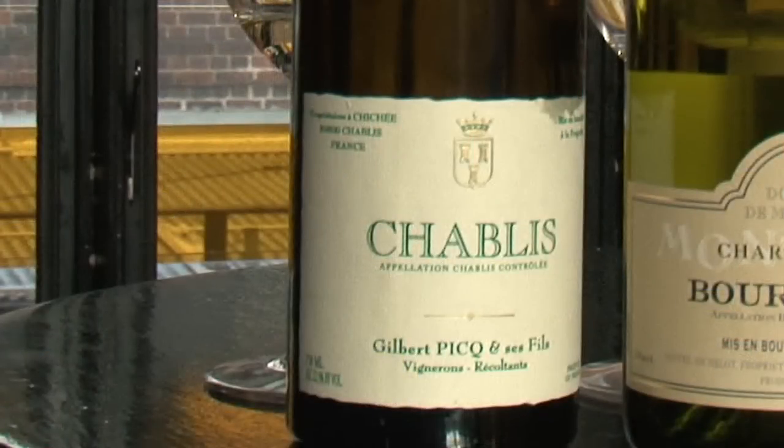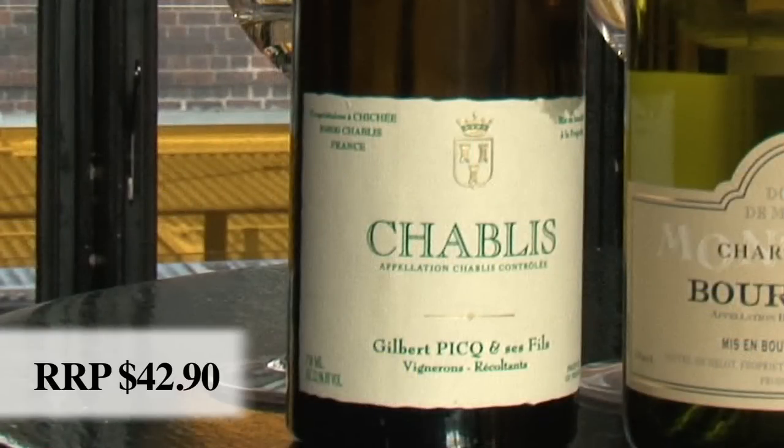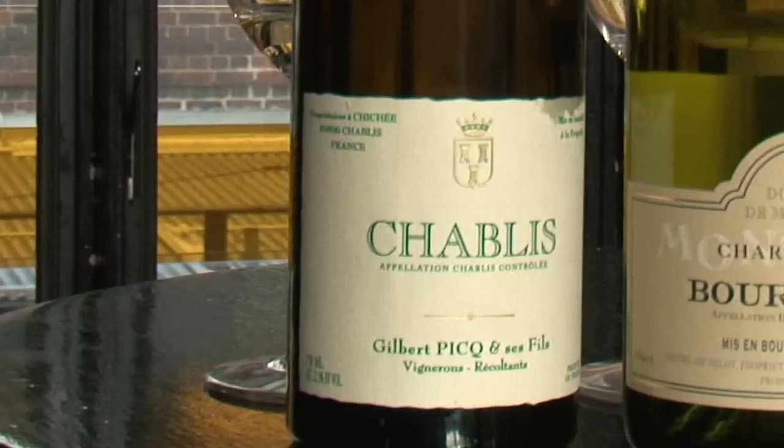Chardonnay as a grape variety performs beautifully all around the world, but it has particular characteristics depending where it comes from — this is the concept of terroir. We'll start in the very northern part, where they've got very chalky soils, the Kimmeridgian soils. They're fossilised oyster shells, which imparts a certain flavour. Because it's such a cool area, this particular wine, Gilbert Peak 2008 vintage, is young, really slaty, minerally, like freshly squeezed lemon juice. The classic match of oysters and Chablis works because of the soils — it's almost like the squeeze of lemon on top. This particular wine is lovely.